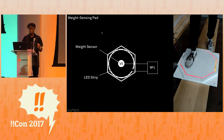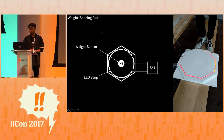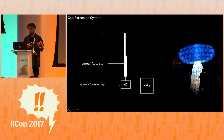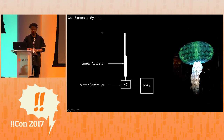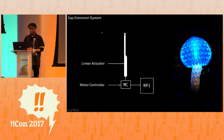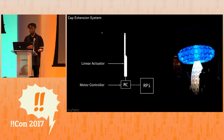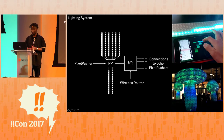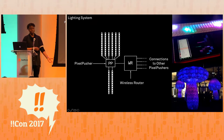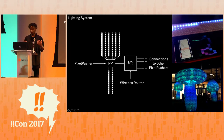The weight sensing pad is comprised of a weight sensor and an LED strip that changes color when someone steps on the pad, and both components are connected to pins on the Raspberry Pi. The cap extension system is comprised of a motor controller and a linear actuator — essentially just an extending rod — and the motor controller provides voltage to the linear actuator when it gets a signal, which is controlled by signals being sent from the Raspberry Pi. When someone stepped on the pad, the linear actuator extends the cap's head, leaves it in place for 60 seconds, and then brings it back down. The lighting system is made up of those 1,500 LEDs in strips that connect to a unit called a pixel pusher, which is essentially an LED device driver that allows us to map images to our matrix of LEDs. All the pixel pushers from each of the Shroomins are connected to one wireless router.